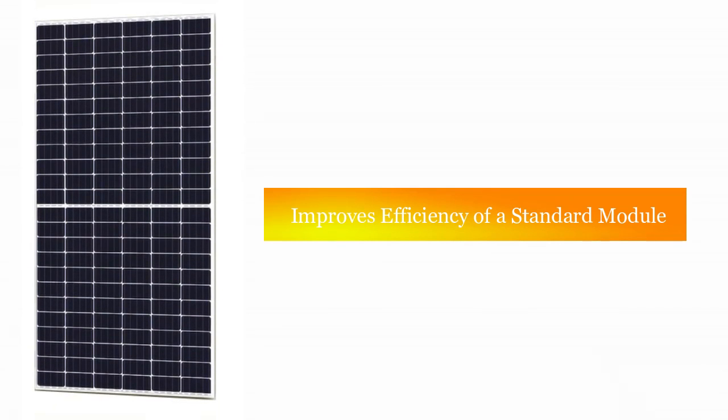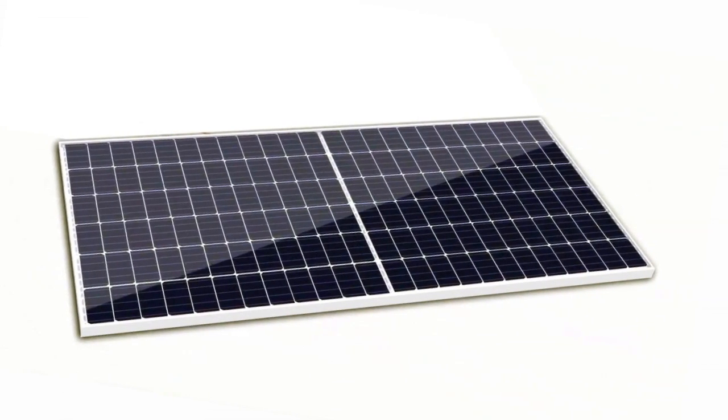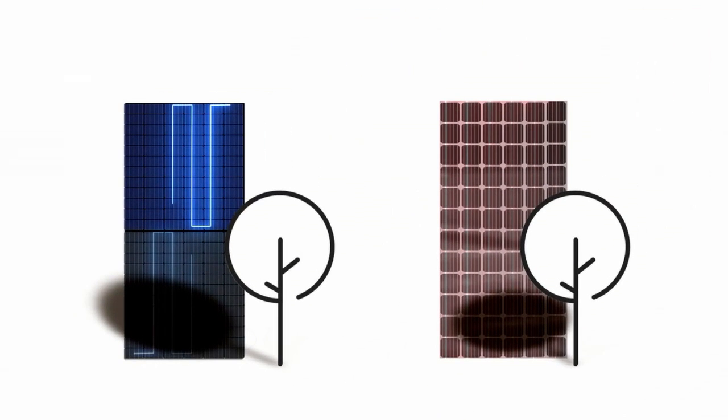Superior price performance: the half-cell design improves the efficiency of a standard module, increasing the module output without adding much to the cost. Customers can enjoy cost-effective solutions without compromising on power output.